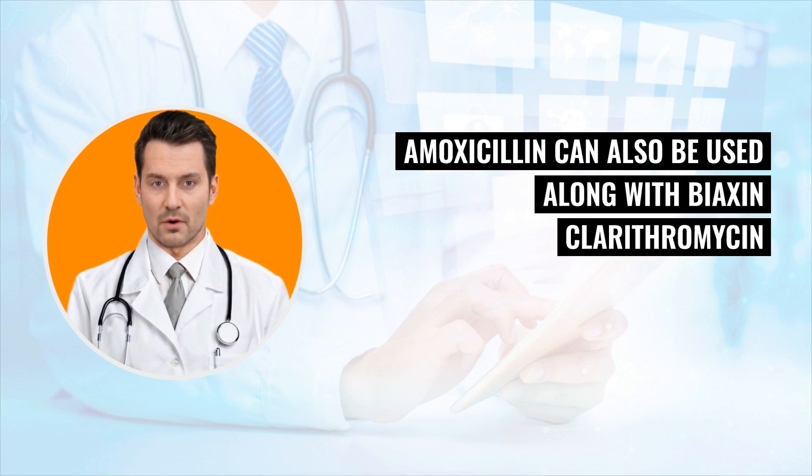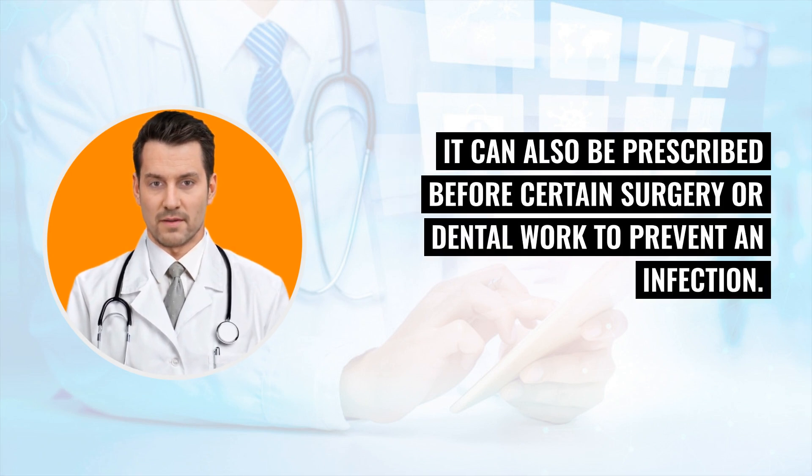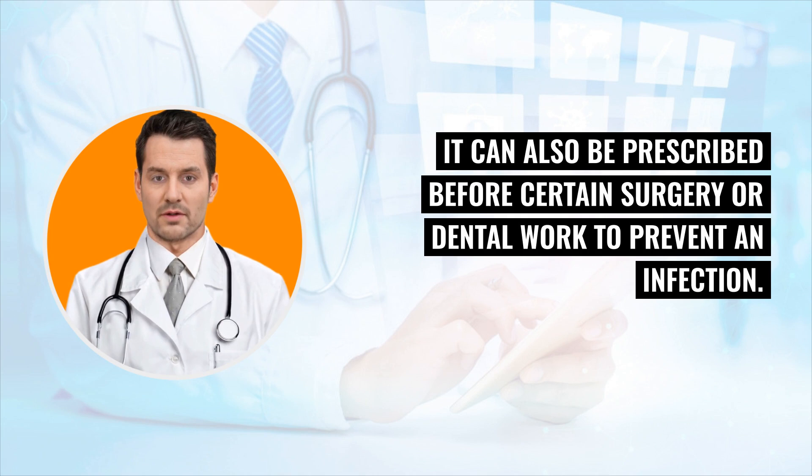Amoxicillin can also be used along with Biaxin (clarithromycin) and Prevacid (lansoprazole) to treat H. pylori infection and duodenal ulcers. It can also be prescribed before certain surgery or dental work to prevent an infection.